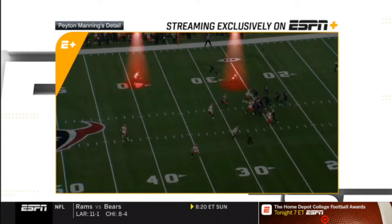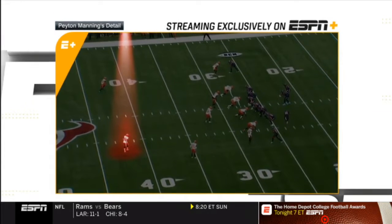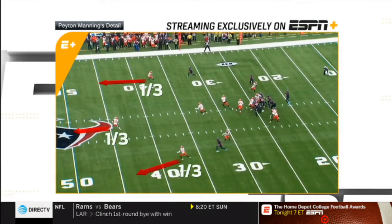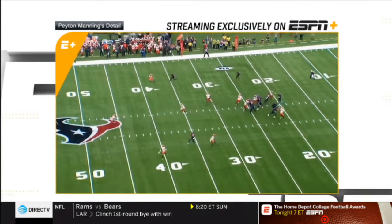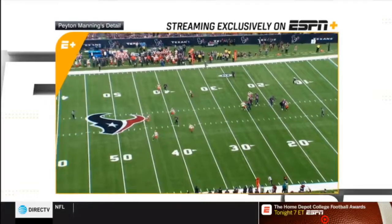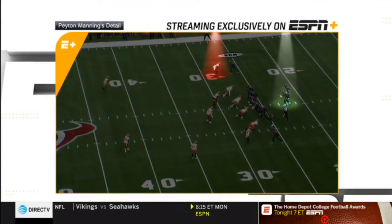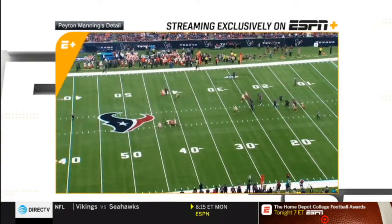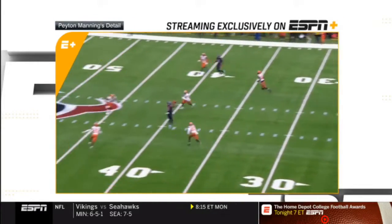The safety is rotating down to cover the wide receiver, and this safety over here is rotating back to the middle. It's a form of zone blitz cover three — three deep. Great timing and anticipation by Deshaun Watson throwing this skinny post. The corner blitz times it up well, but since Deshaun is on time with his footwork and quick release, he gets the ball out before the corner has a chance to tackle him.